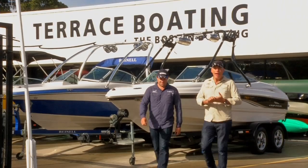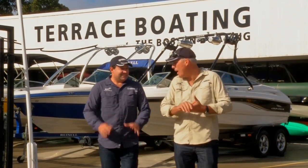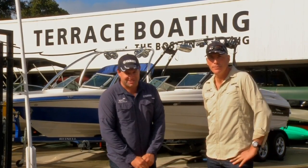It's Bling My Boat time on the show, and that's what brings us here to Terrace Boating near Newcastle, New South Wales, Mick. It's been quite a journey to get here, and this is how the story has unfolded so far.